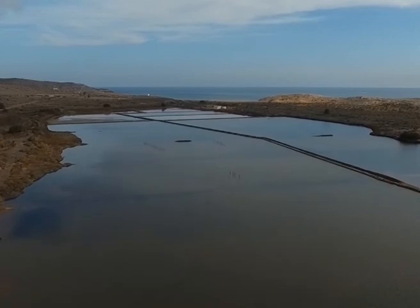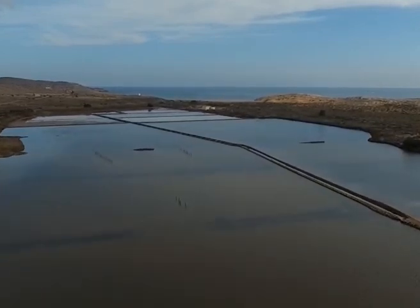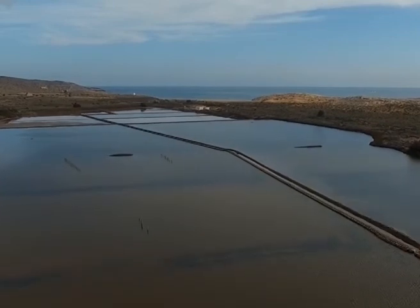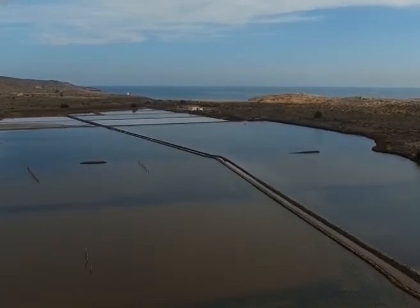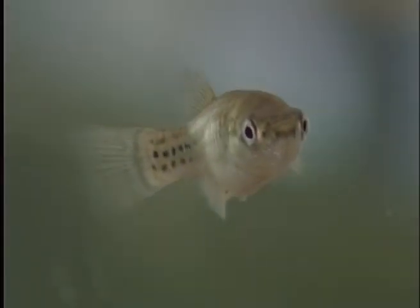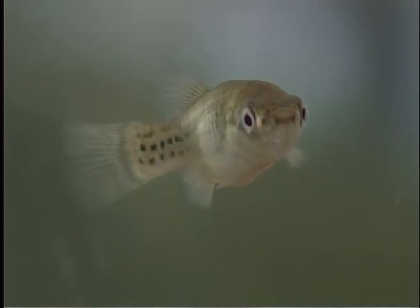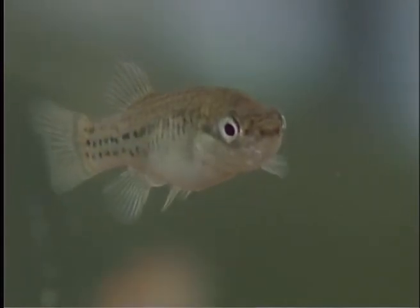Today, the Razzal saltworks' greatest interest lies in its environmental characteristics, as it constitutes an important wetland with a high degree of biodiversity. Its inhabitants include the Spanish tooth carp, a small fish that is found on the endangered species list. The saltworks form part both of the park's environmental reserve and of the Mar Menor Special Protection Area.